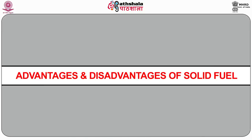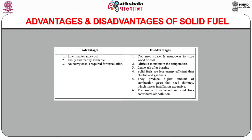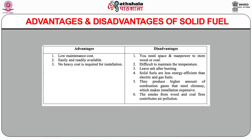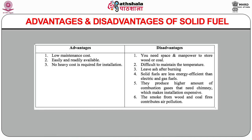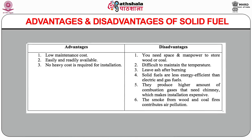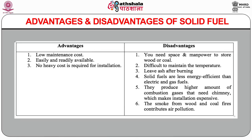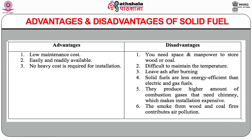Advantages of solid fuel: it requires low maintenance cost, is easily and readily available, and no heavy cost is required for installation. Disadvantages: you need space and manpower to store wood or coal; difficult to maintain the temperature; leaves ash after burning; solid fuels are less energy efficient than electric and gas fuels; they produce higher amounts of combustion gases that need a chimney, which makes installation expensive; and the smoke from wood and coal fires contributes to air pollution.